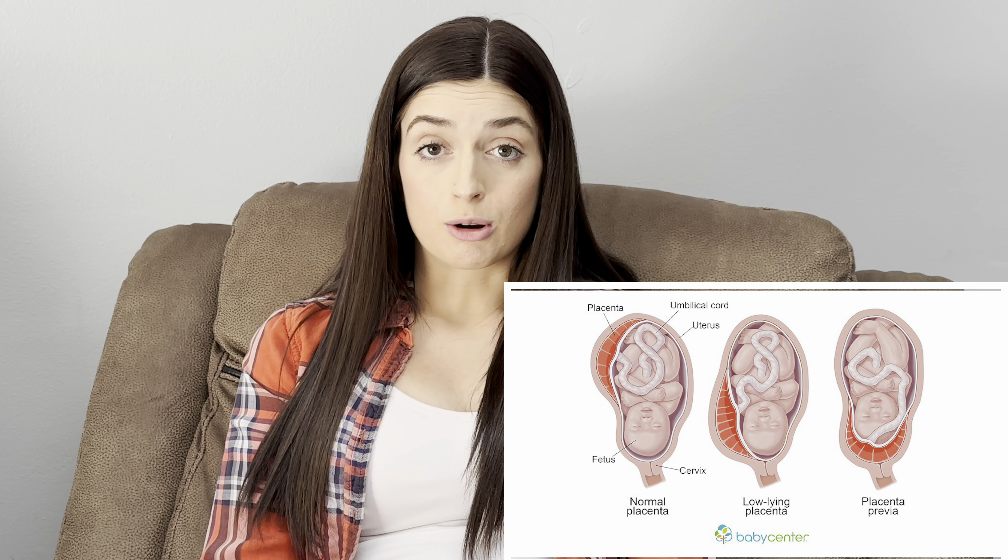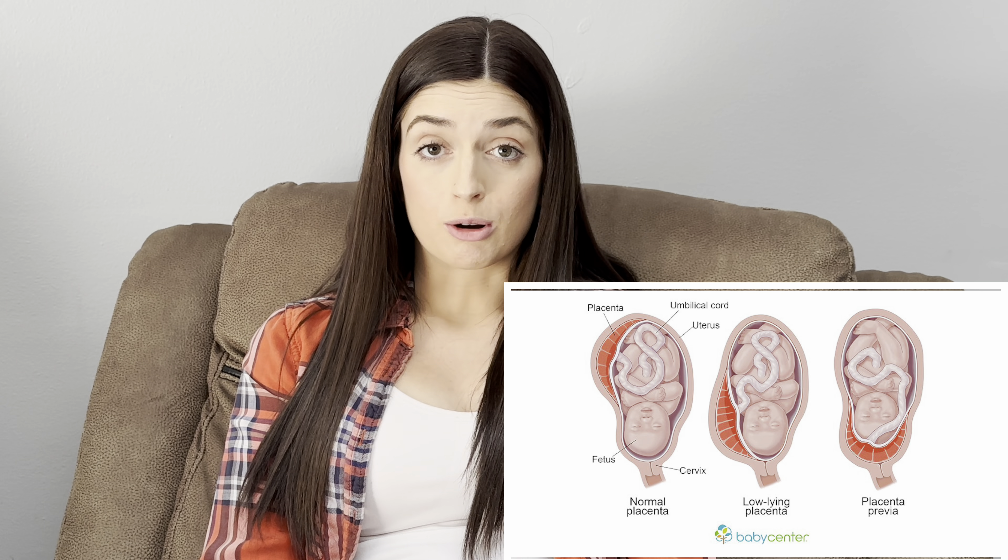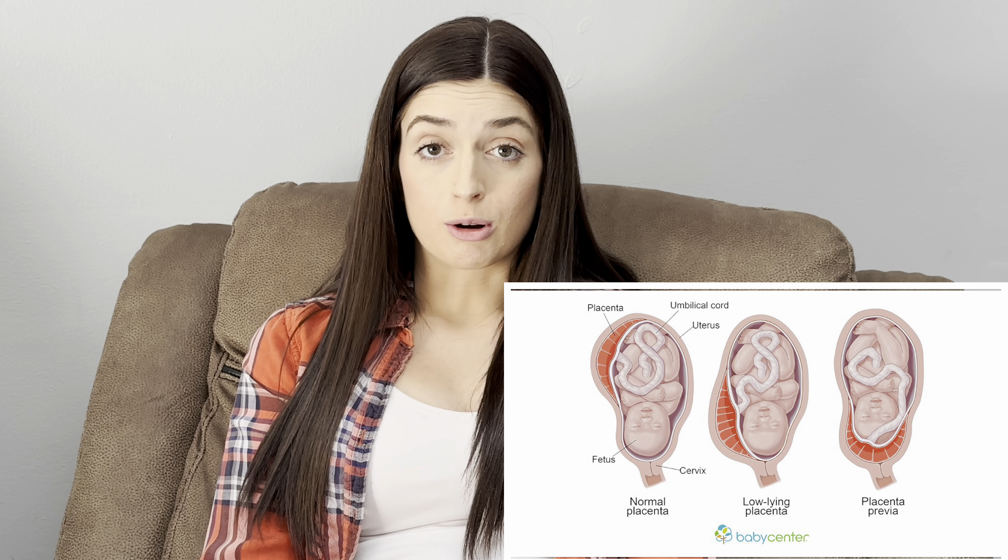The basics of placenta previa just means that part or all of your cervix is covered by your placenta, which can cause many things. It can cause bleeding, hemorrhaging, preterm labor — there are a lot of concerns that go into having that, where they just have to monitor you more closely.